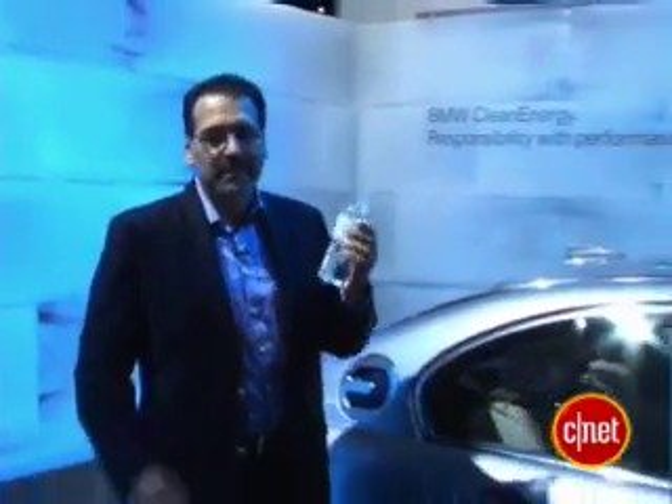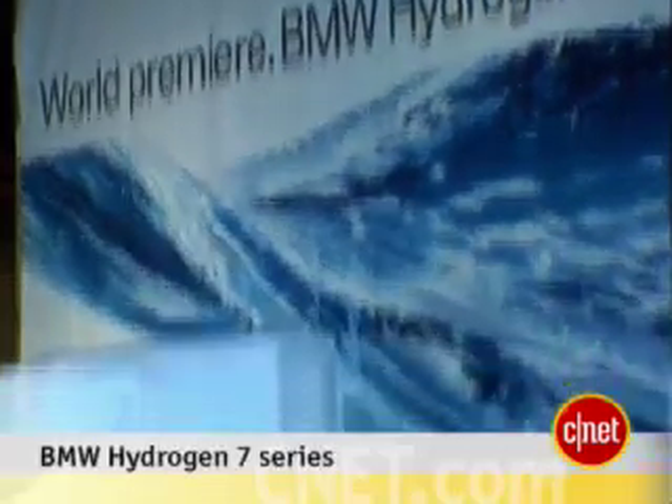BMW exhaust, nothing like it. It's a bottle of water, but literally it is sort of the exhaust coming out of this Hydrogen 7 Series.